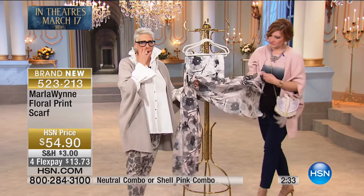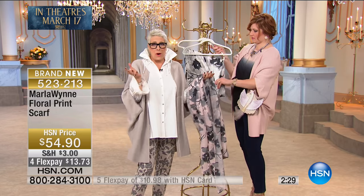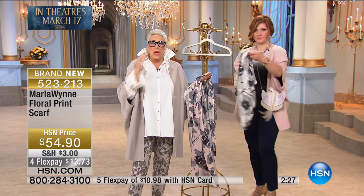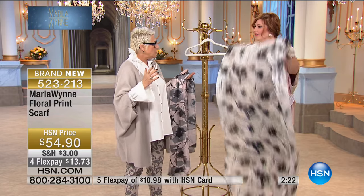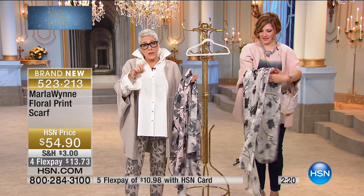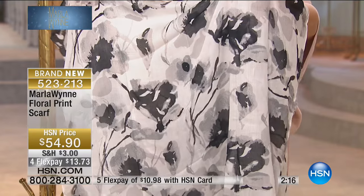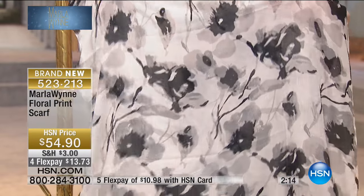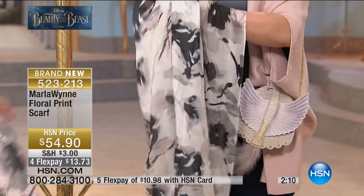Parisian women — honest to goodness. We rented this apartment that we lived in for 12 years. When we first got there, I turned to my husband and said, what is this? There wasn't one closet in the whole place. I kid you not. And you learn the secret of French dressing because there are no closets. And so what you do is you have your basics, and you make everything individual and special with your scarves. So we did this in two. Look at this with the colors you've got on, Rob.